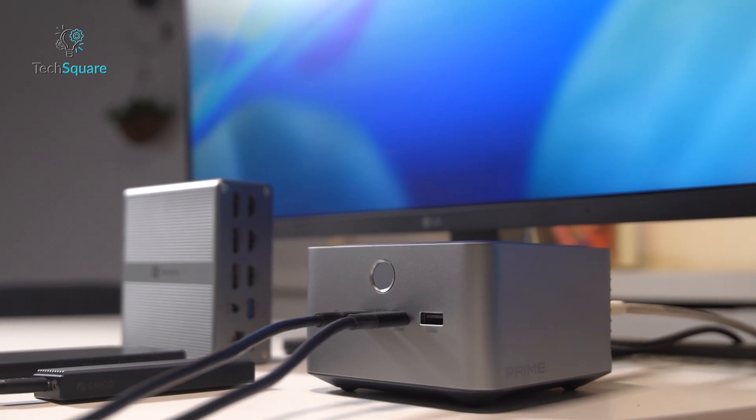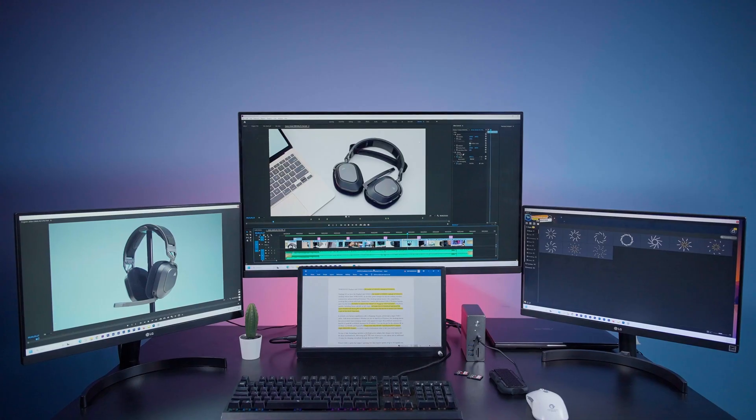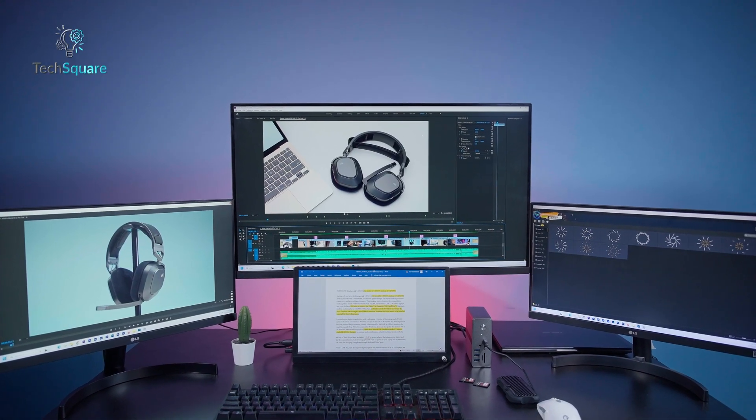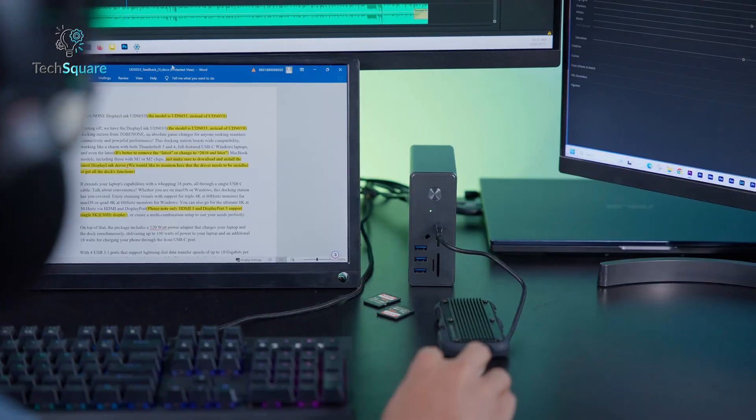Here's where the debate gets interesting. The Thunderbolt 4 Dock is much more affordable. For professionals who just need dual 4K and decent speeds, it's the better value. You get reliable performance at nearly half the price.